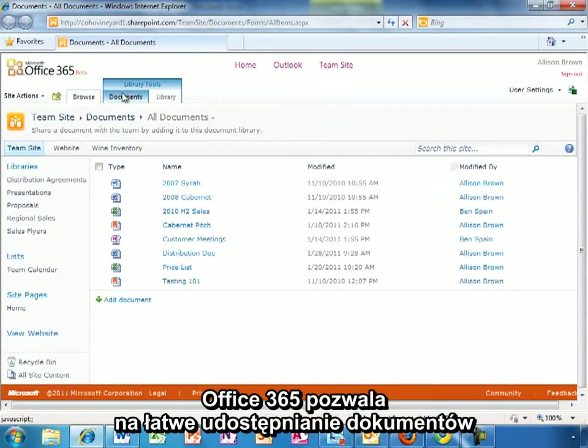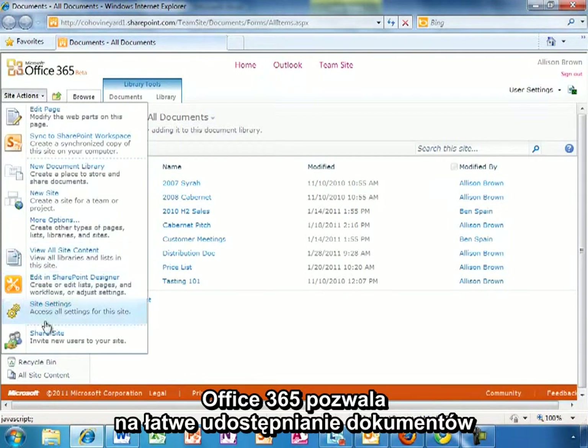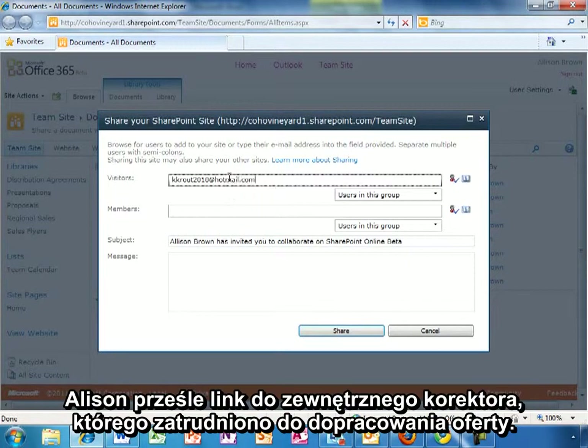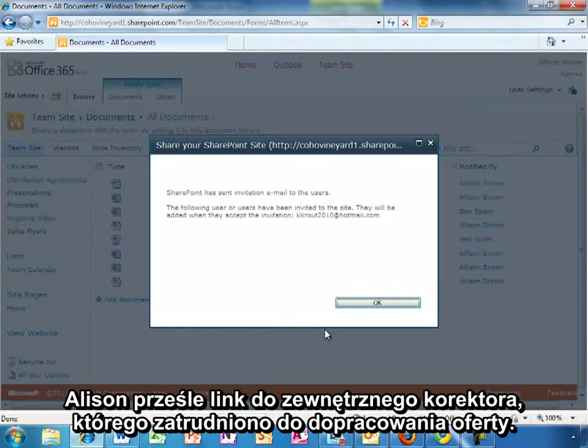With Office 365, it's easy to share documents, even with people outside the organization. Allison is going to send this link to the external copy editor hired to spruce up the proposal document.